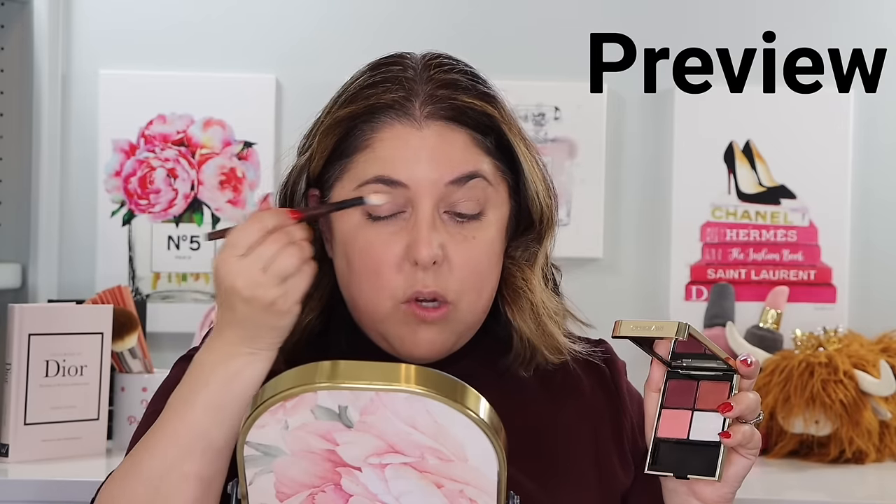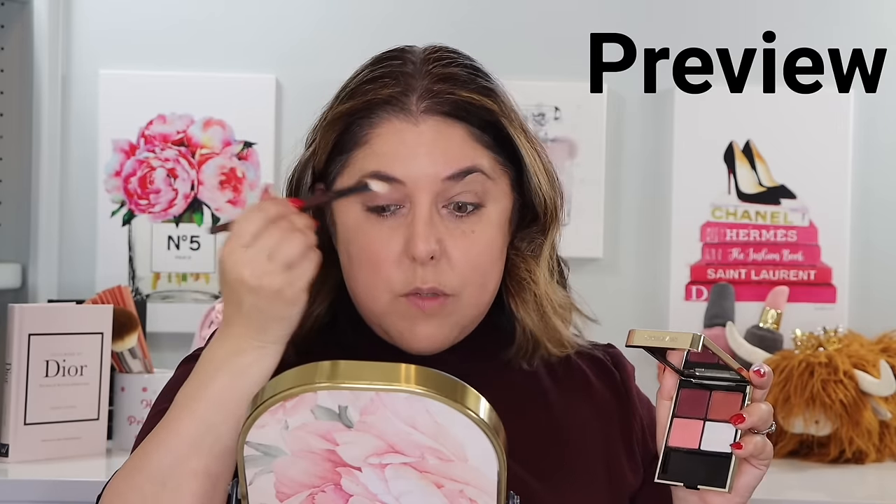Today we have the Dolce & Gabbana Blueberry Nutri-Tint Skin Tint, the Hourglass Vanish Airbrush Pressed Powder, and the Guerlain Limited Edition Ombres G458 Aura Glow.